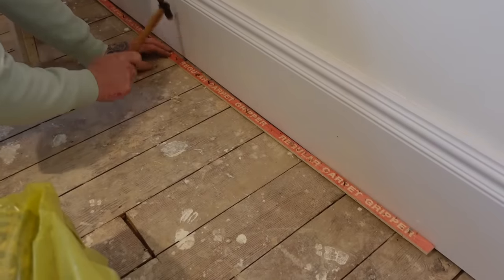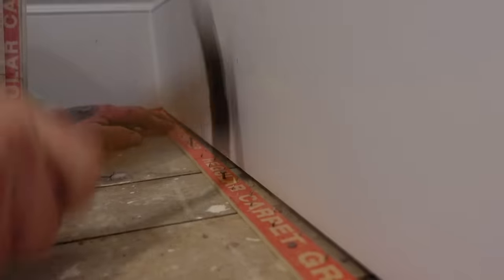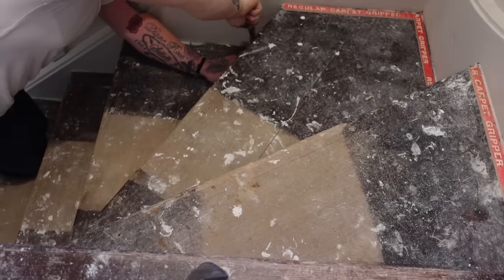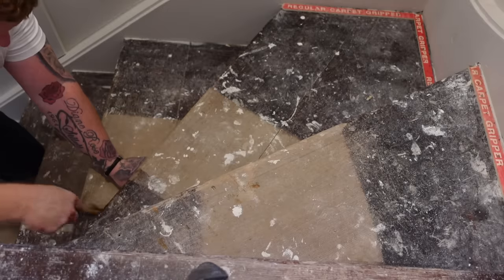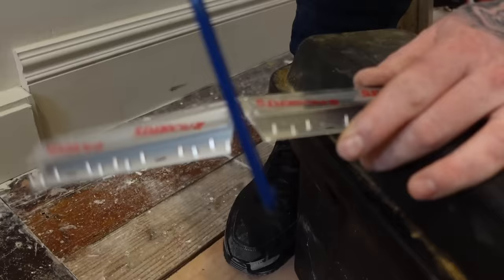We started installing carpet grippers around the perimeter of every room, making sure that the words on the grippers are facing you as you install them and leaving a one centimetre gap between the wall and the gripper. This was a much quicker process than expected — hammering them down into the ground took about 10 minutes per room. So now is probably a good time to talk about what carpets we actually got.